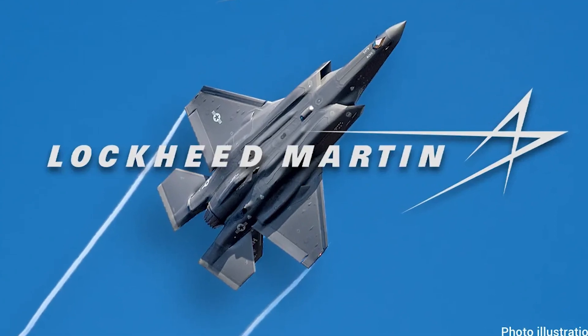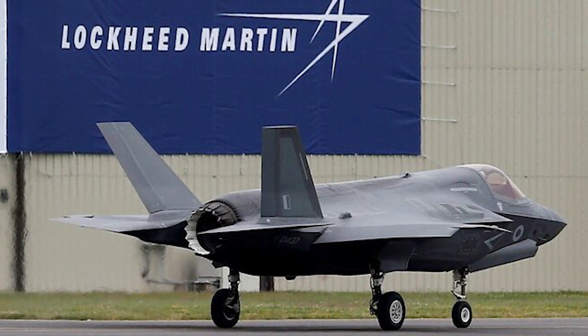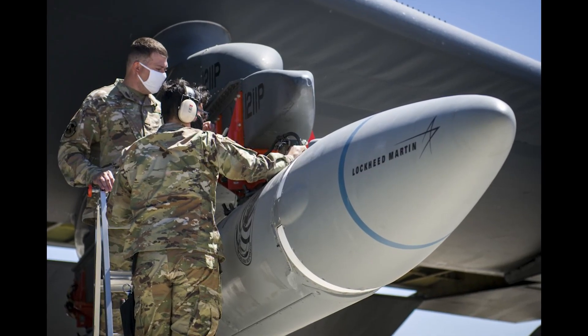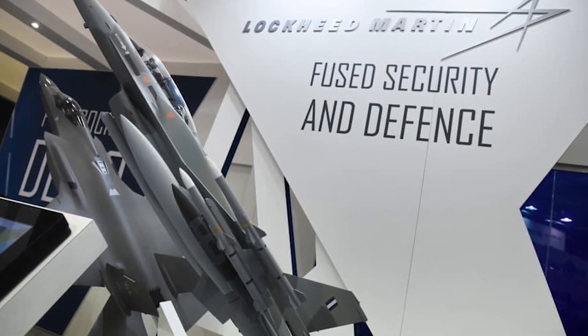Lockheed Martin is an American company specializing in aviation, defense, and advanced technologies. They manufacture aircraft, rockets, and satellites, and engage in research and development.